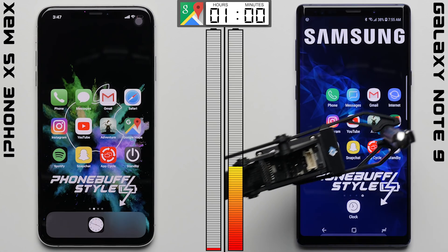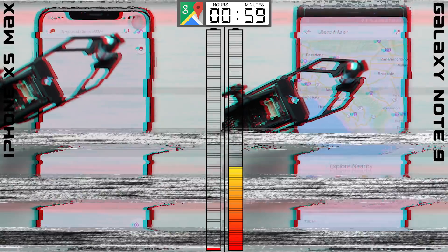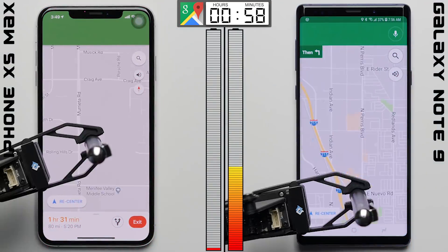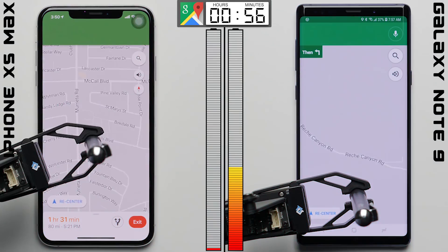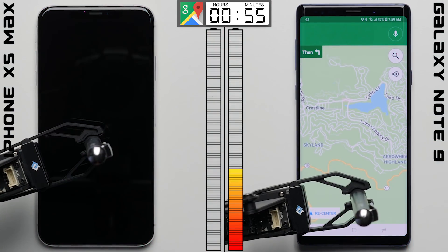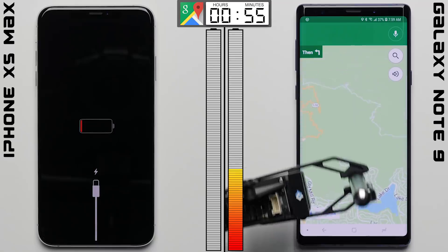With only 1% left, we don't expect the iPhone to last much longer as we enter the maps test, simulating navigation with GPS on, actively checking for real-time traffic, and scrolling through the maps. Just over 4 minutes in, the iPhone XS Max's battery is done — it powers off while the Note 9 still has 37% remaining. We did make sure the iPhone wasn't app indexing during the test, and we ran this test twice and got the same exact result.